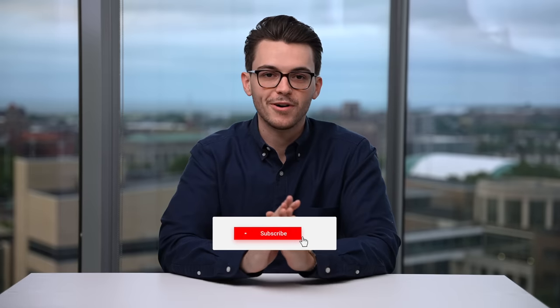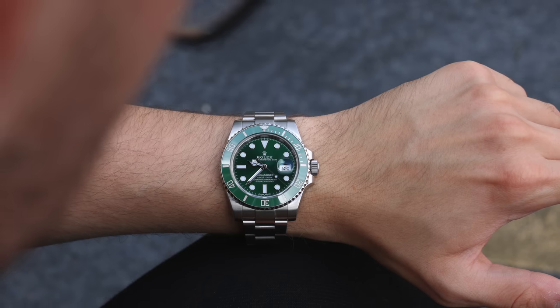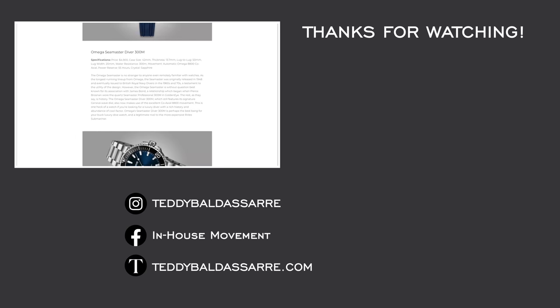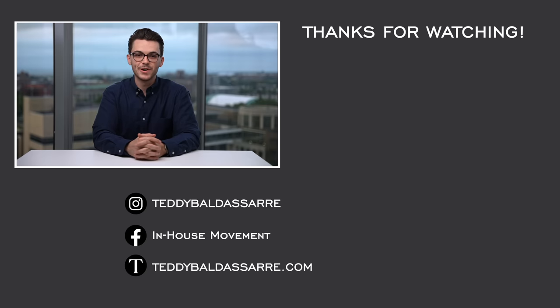That is my list of Rolex Hulk alternatives. If you enjoyed the video, thumbs up, subscribe, and hit the bell icon. If you want to see more alternative videos in the future, leave a comment about another watch you'd like covered. Also check out the blog on teddybaldesar.com for 45 of the best watches under $5,000, plus buying guides on the site. Follow us on Instagram as well. Thanks so much for watching — be well and I'll see you all very soon.